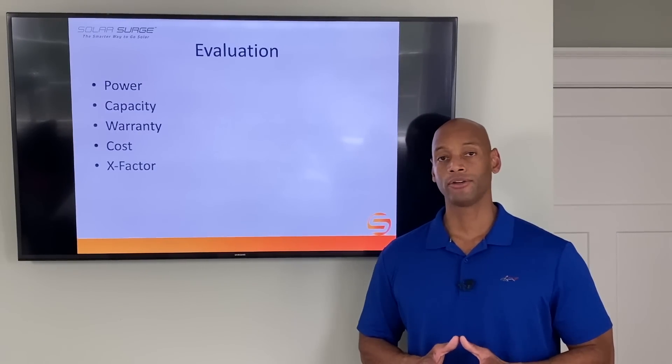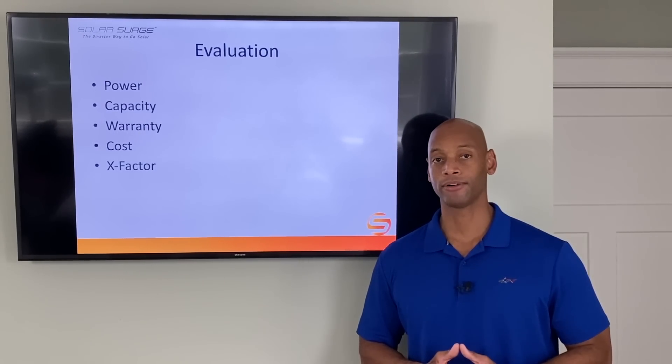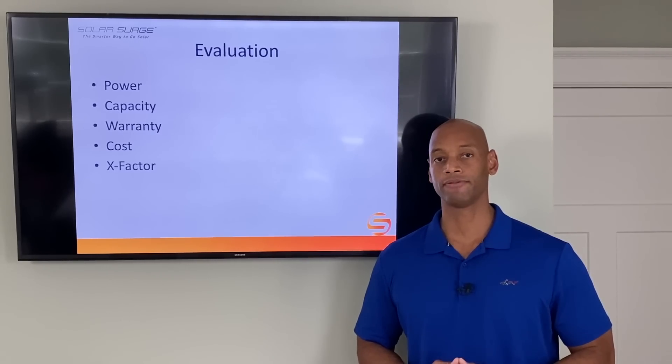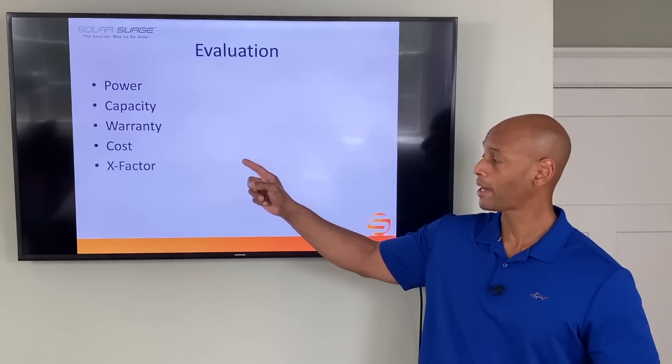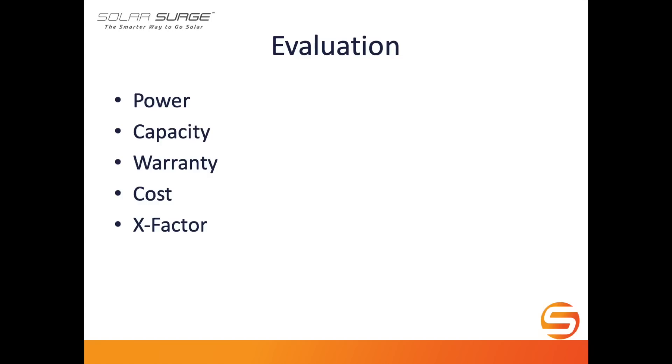We're going to be doing the evaluation on five categories. Those categories are: power, including both continuous power and peak starting power for motor starting; storage capacity in the battery; the warranty; and the cost of the product.